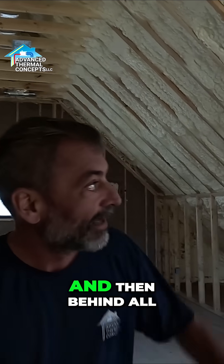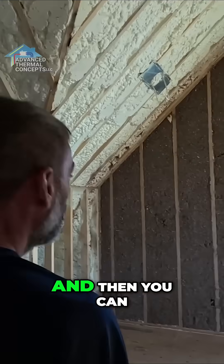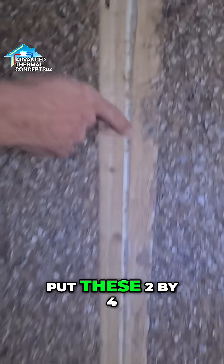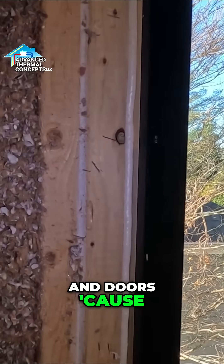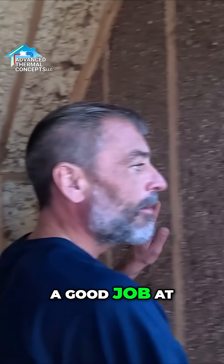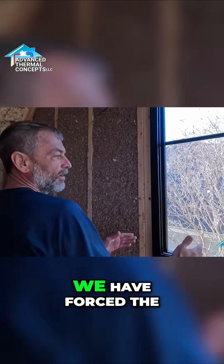Behind all these walls, this closed cell foam is behind that cellulose. And you can come see — we're still caulking these bottom plates, caulking where they put these two-by-fours together, foaming around your windows and doors, because air moves through the path of least resistance. If we do a good job of plugging these, it's going to find this crack, so now we've forced the air to come through these actual windows.